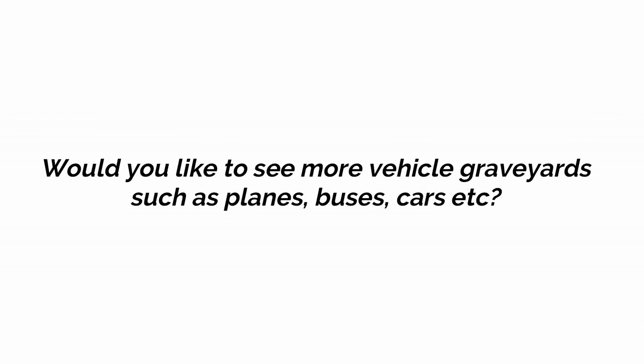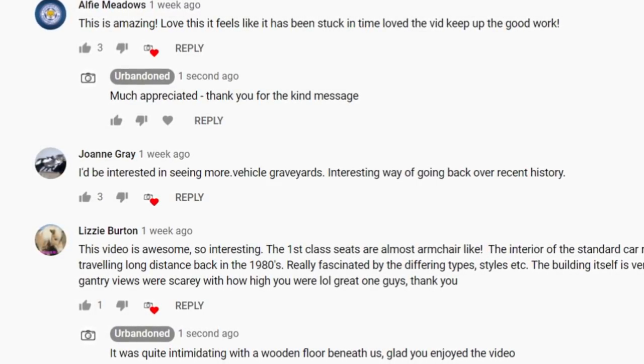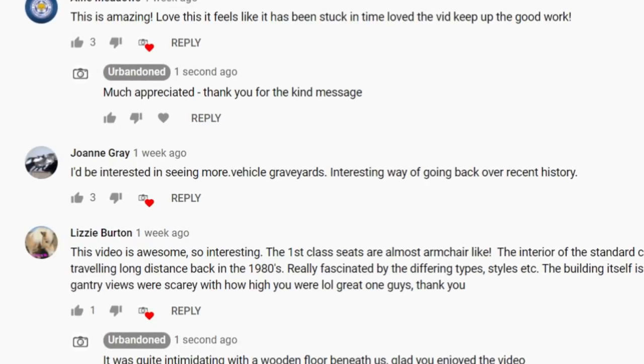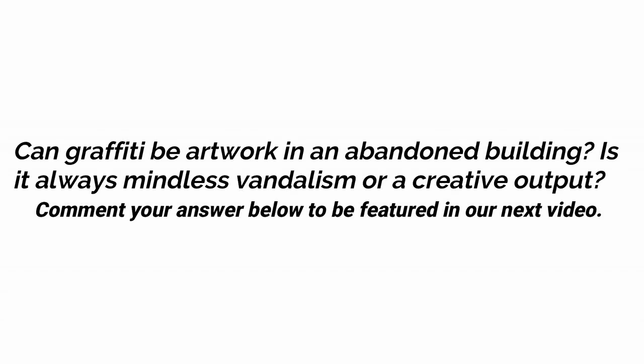In our last episode, we asked the question: would you like to see more vehicle graveyards? We had many responses, and as shown by a comment from Joanne, bus, plane, and car abandonments will feature more in the future on this channel. They definitely do show clear history with the different makes that change noticeably over time. This week we are asking for your opinions on graffiti in abandoned buildings — do you think it's always mindless vandalism or can it be considered a creative output? Let us know in the comments to possibly feature in our next video.